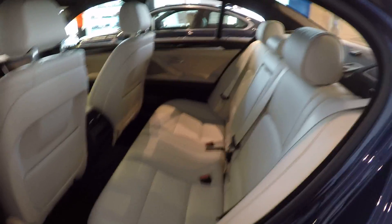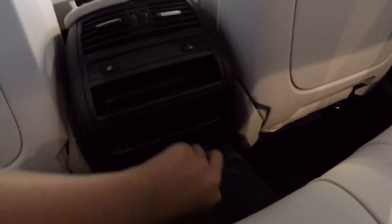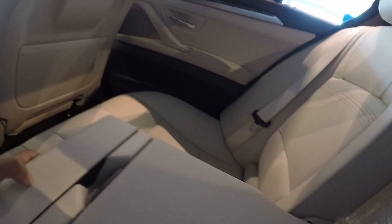Plenty of space for a midsize luxury sedan. Three-stage heated rear seats. There's storage, a power outlet down at the bottom, a little armrest with a cup holder, storage space, sunshade, and a pass-through.